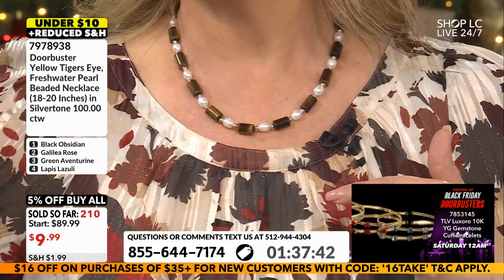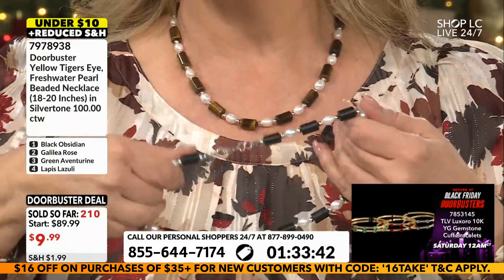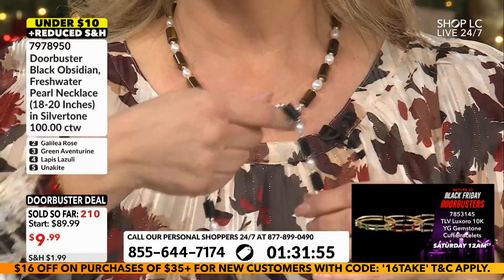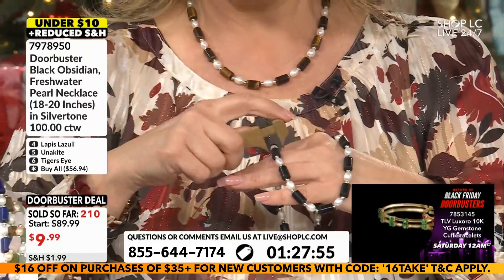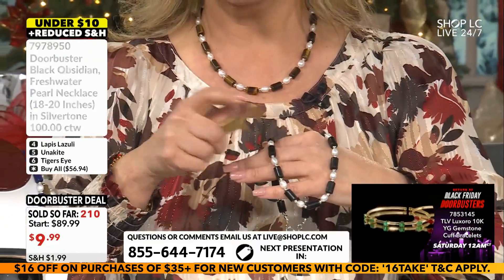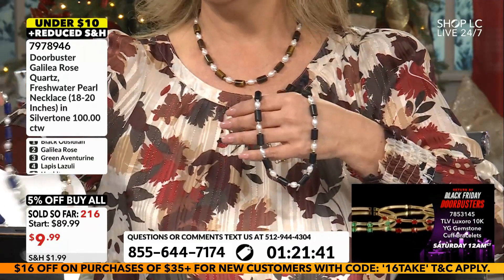These are not little pieces. Oh my goodness, look at this necklace! Look at the obsidian. The more they've evolved, these freshwater pearls look like the saltwater pearls. You can't tell. They are like potato pearls, about seven to nine millimeter sizes, and you have obsidian.